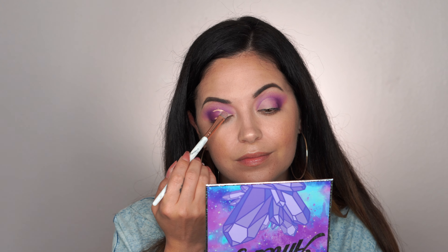Hey hippies, welcome back to my channel. In today's video I am reviewing a new makeup palette from Peachy Queen — it is the Amethyst palette. If you guys are new to my channel, thank you so much for stopping by. My name is Christina. I love doing makeup reviews, makeup tutorials, and just helping you guys out.